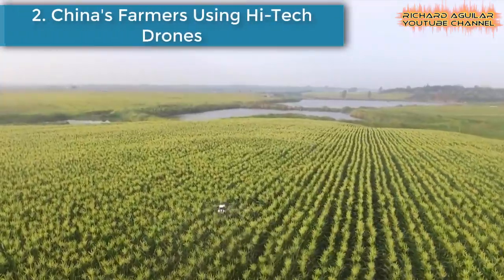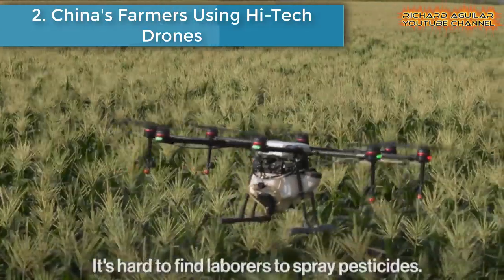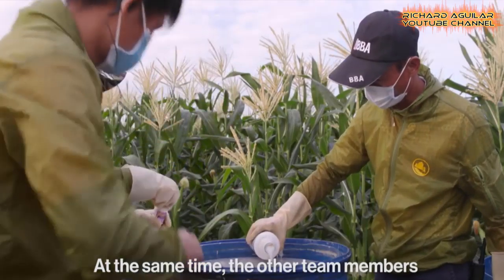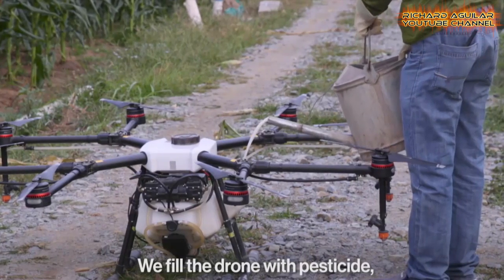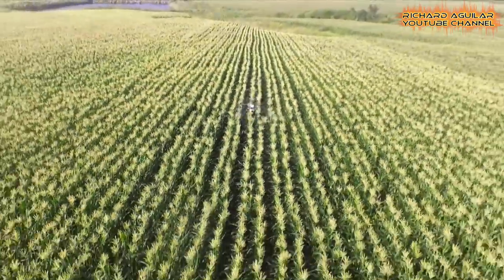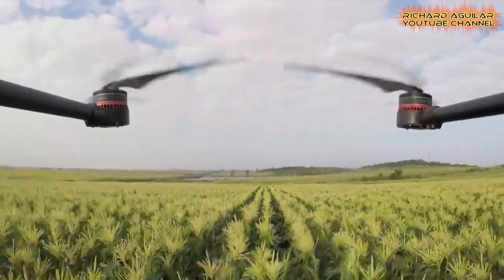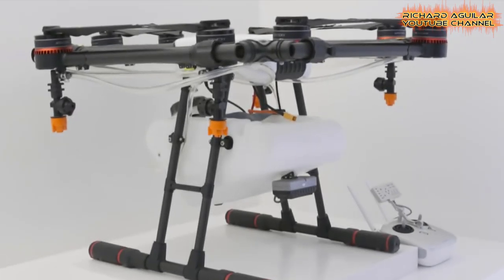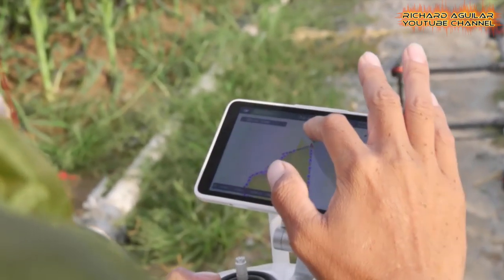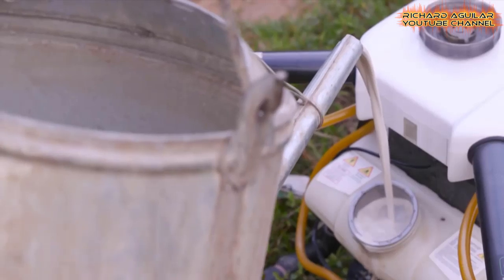Number 2 is China's Farmers Using Hitech Drones. China is the world's top consumer of agricultural pesticides and, at the same time, the leading manufacturer of drones. So it's fitting that some people in southern China are using drones to reduce the country's consumption of pesticides. On southern China's Hainan Island, agricultural drones are used to spray pesticides over crops. The Chinese government has encouraged farmers to move from manual labor to automated farming.